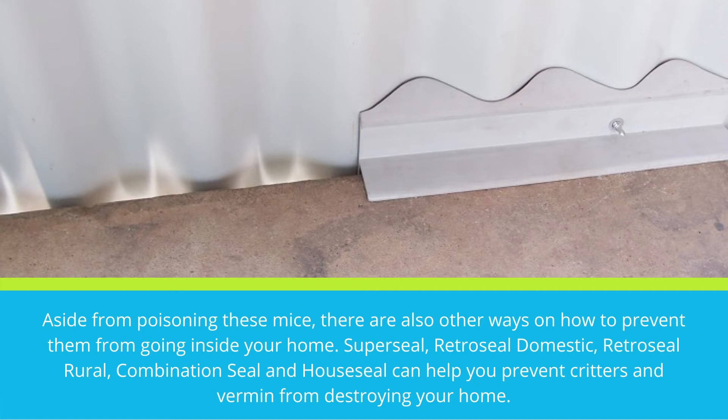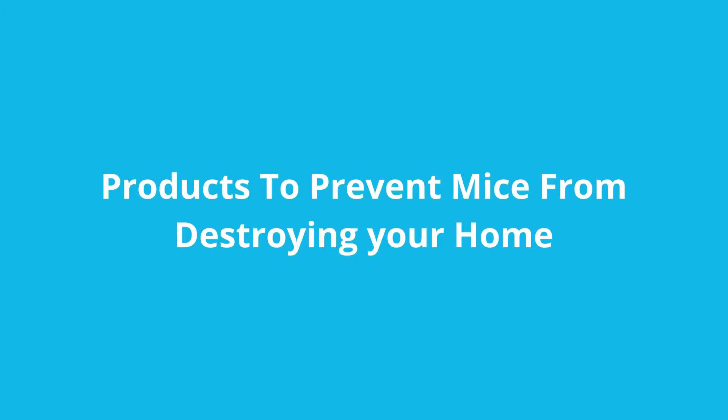Aside from poisoning these mice, there are also other ways on how to prevent them from going inside your home. SuperSeal, RetroSeal Domestic, RetroSeal Rural, Combination Seal, and HowSeal can help you prevent critters and vermin from destroying your home.